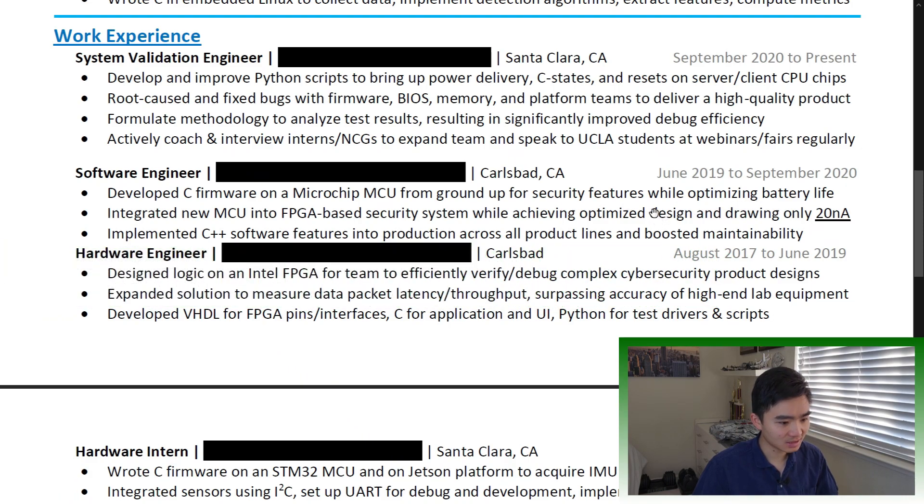Quantify the result if possible — performance improvement by 10x, increase sales by 200%, reduce time in half. Use bold and underline if you want to grab your reader's attention, but use it sparingly.